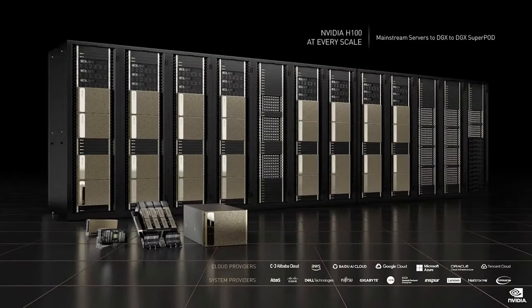Hopper H100 powers systems at every scale, from the PCI Express accelerator for mainstream servers to DGX, DGX Pod, and DGX SuperPod. These systems run NVIDIA HPC and NVIDIA AI and the rich ecosystem of CUDA libraries.